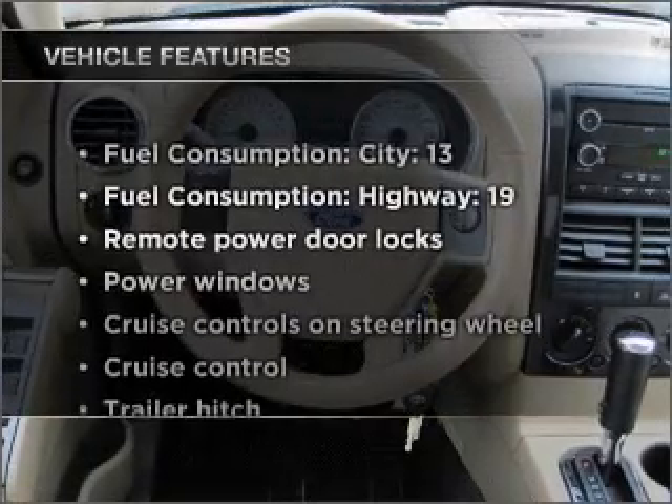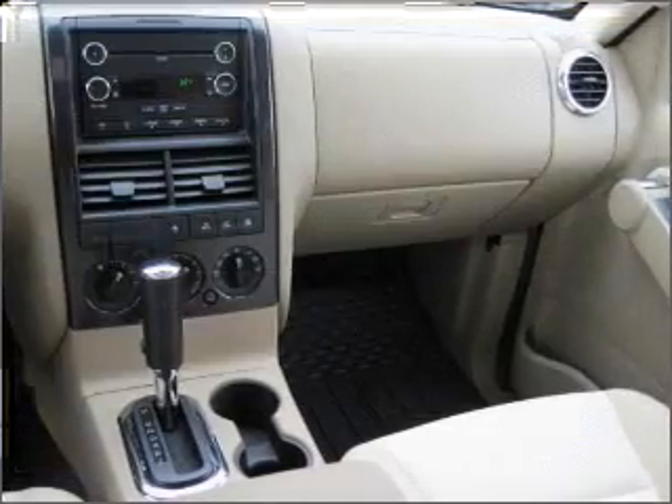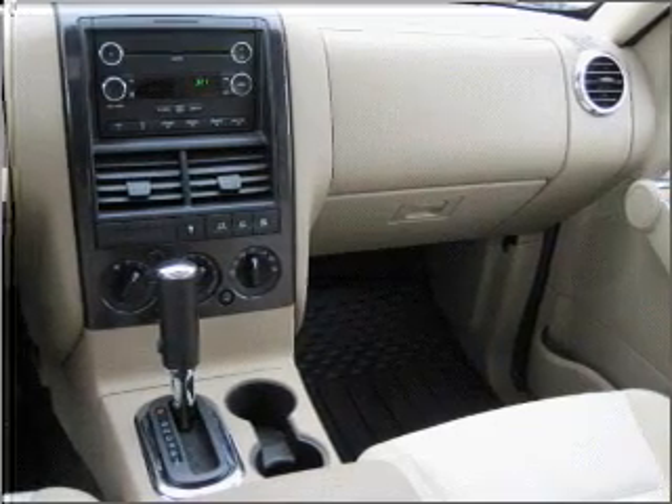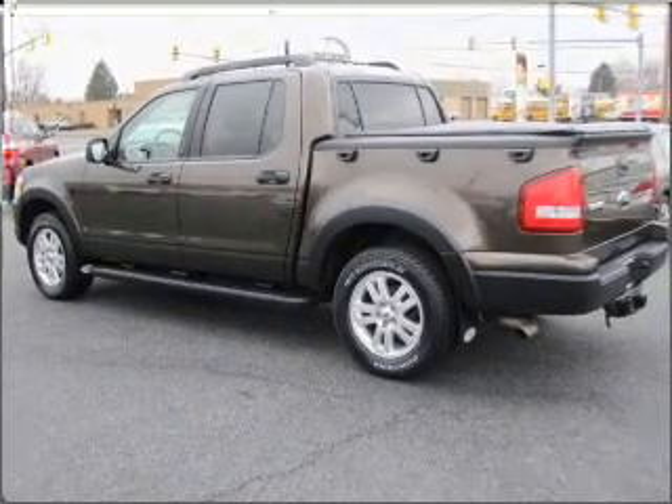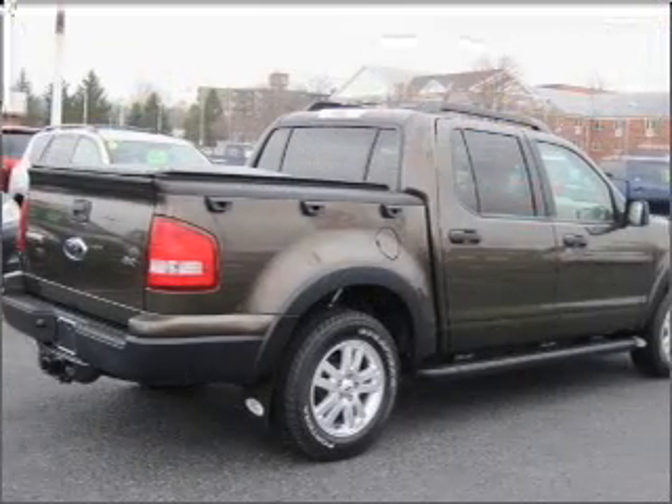Plus, enjoy these notable features included with this vehicle: air conditioning, power door locks, power windows, power steering, cruise control, power mirrors, an alarm system, an AM/FM stereo with a CD player, and an adjustable tilt steering wheel.